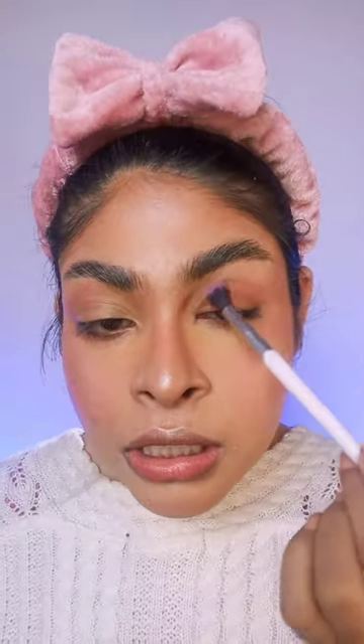Let's do the eyes. I'm doing a basic brown. See what I'm telling you — oh hello, pigment!